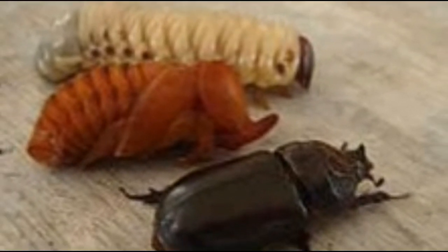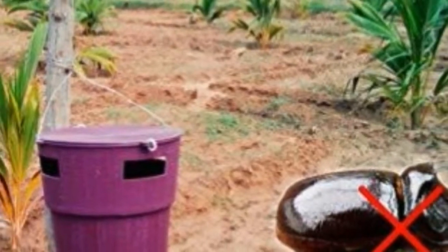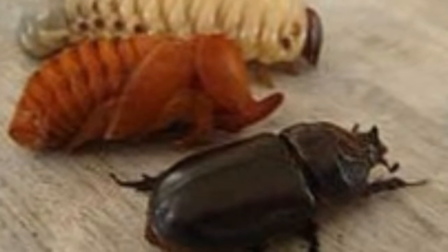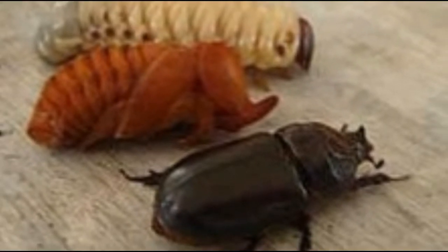That is one of the effective methods of control. There are many traps available in the market now, and that's one of the most efficient methods. Remember this very interesting pest — it is a pet for some enthusiastic people, and yet it is one of the major pests in coconut.